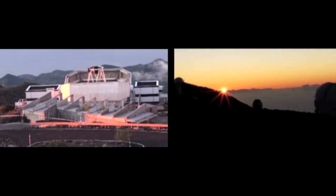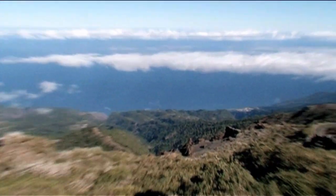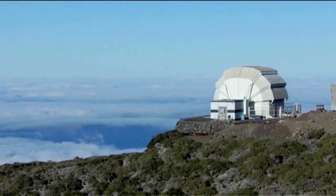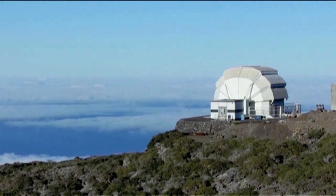And there's the view from the Liverpool Telescope. You can see down there to the bottom of La Palma — the sea and the clouds that are so often below, which is a great advantage of this site.